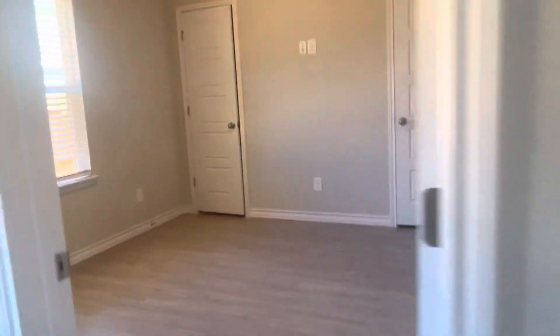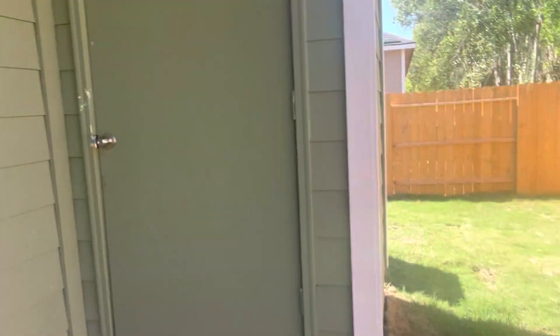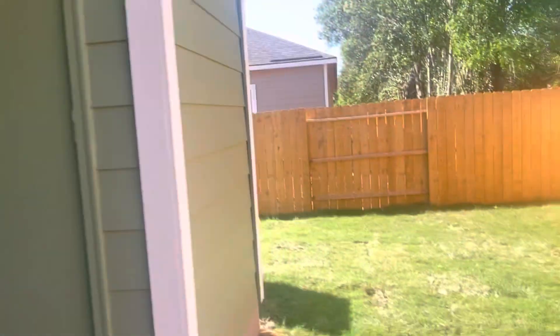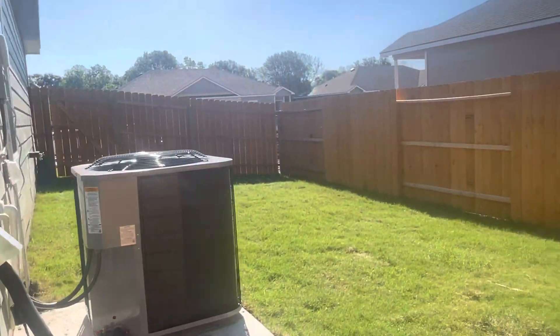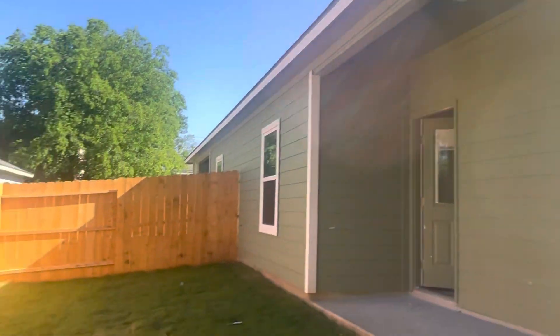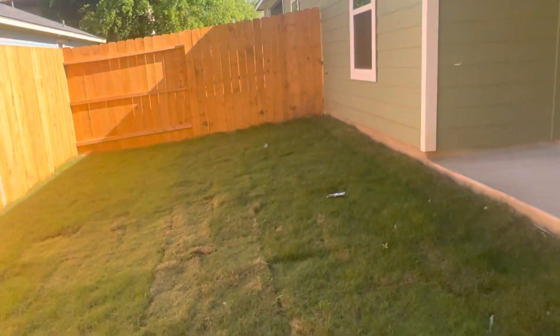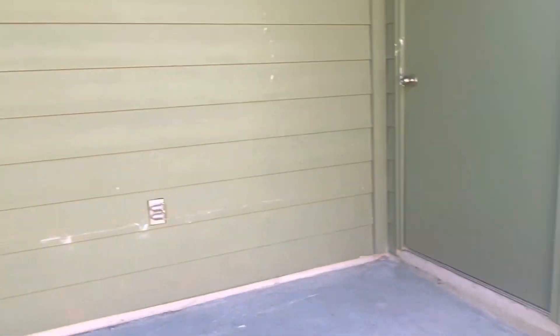Let's take a look in the backyard. It has a covered patio and a storage shed. This unit has a private, fenced-in backyard — they don't share a yard with the other neighbor. It's completely private fenced in. The other side has the exact same floor plan, just flipped.